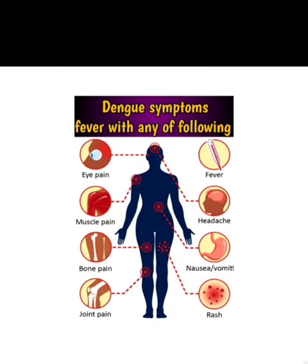We will see about symptoms when the person is affected with the virus. Its symptoms are pain behind the eyes, pain in muscles, pain in joints, pain in bones. The person gets red rashes and feels nausea and vomiting.